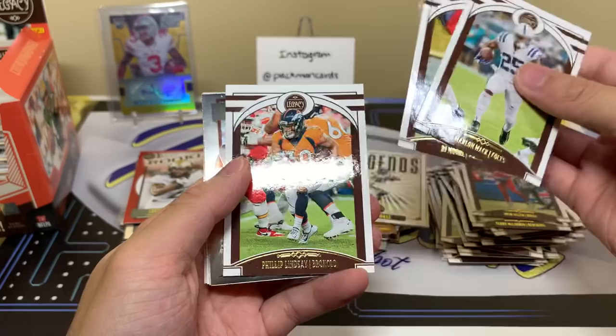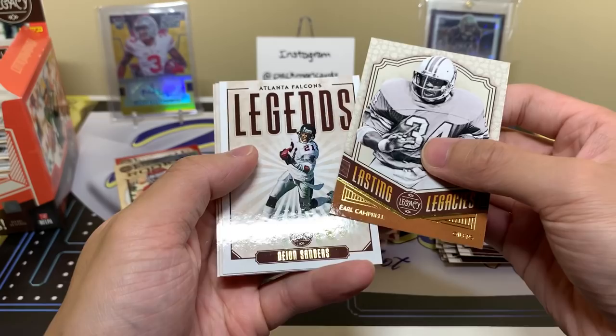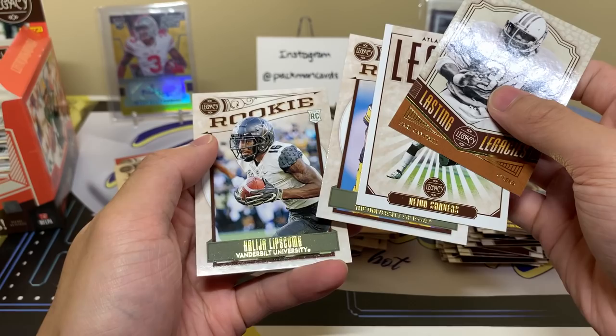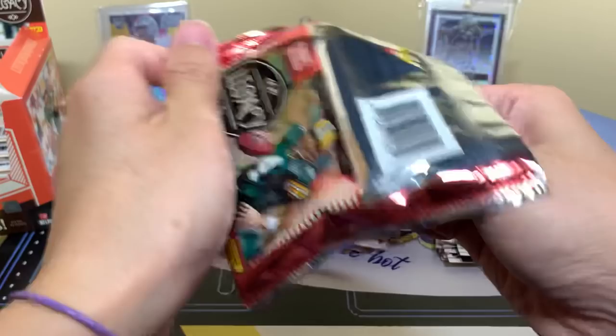Come on, let's get one of those Dare to Tears or another mini. Marlon Mack, DJ Moore, Philip Lindsay. We have a CeeDee Lamb chrome — I'll take that. Lasting Legacies Earl Campbell, Deion Sanders, AJ Epenesa, and Lipscomb.